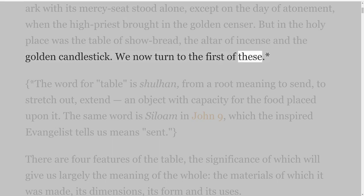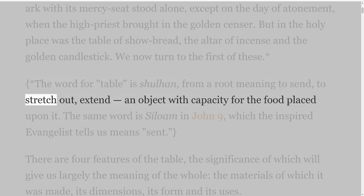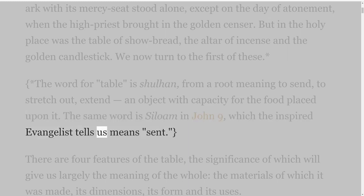We now turn to the first of these. The word for 'table' is shulhan, from a root meaning to send, to stretch out, extend — an object with capacity for the food placed upon it. The same word is Siloam in John 9, which the inspired evangelist tells us means 'sent.'